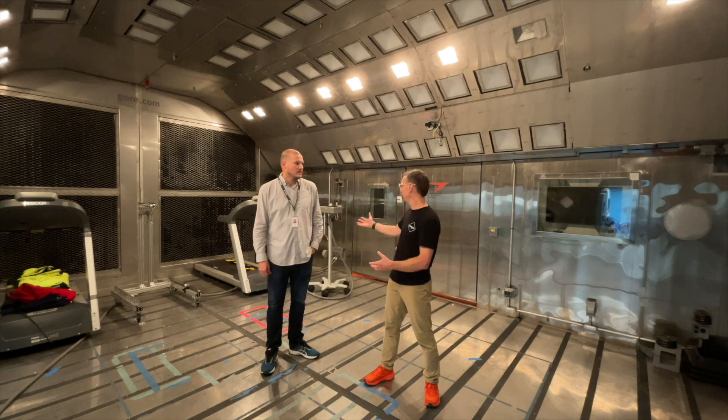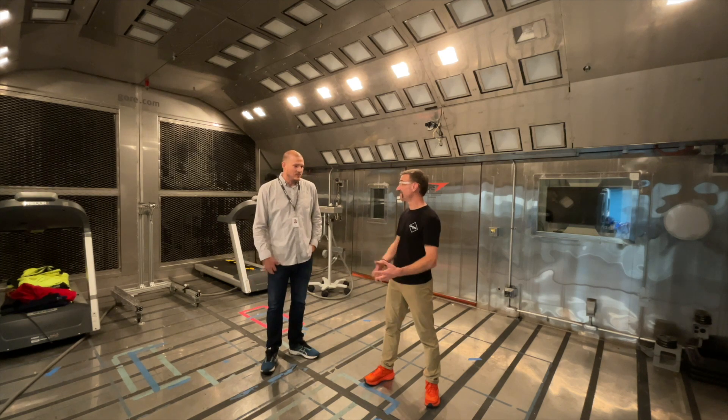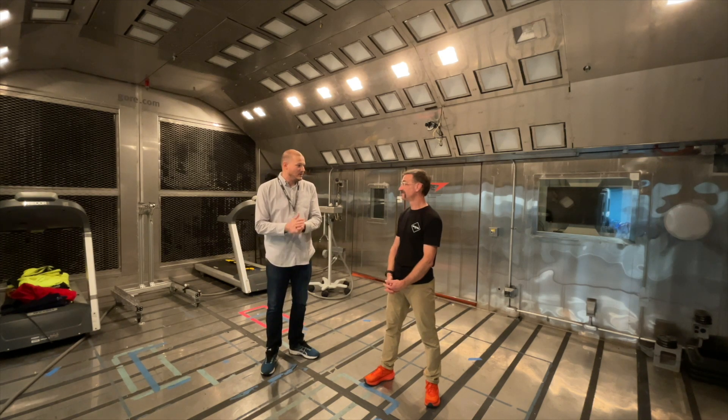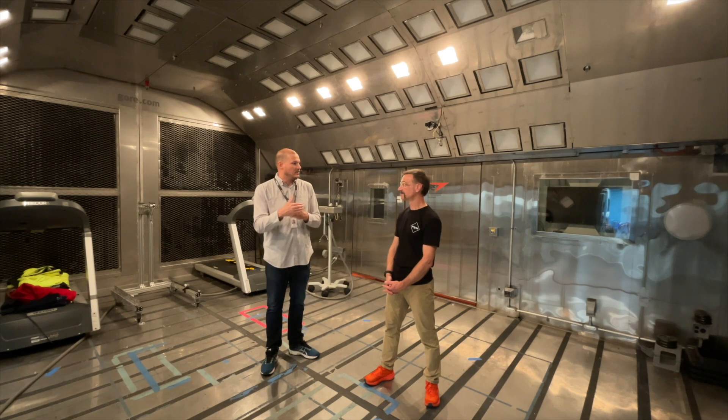I see there are treadmills in here — I've heard you've brought in hunting environments and all sorts of things. Yes, anywhere from sleeping bags to footwear to traditional Gore-Tex garments and military applications, we try to make it as realistic to end use as possible. We use the treadmills as workload generators to eliminate variability between subjects — everyone puts out the same metabolic rate. So a smaller person walks faster than a larger one to output the same energy, and we account for that when looking at our performance metrics.